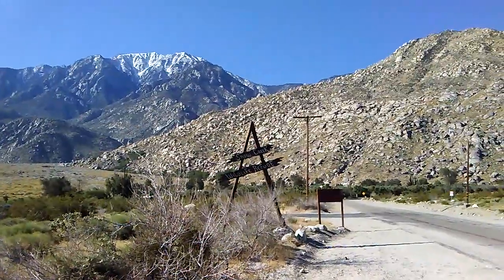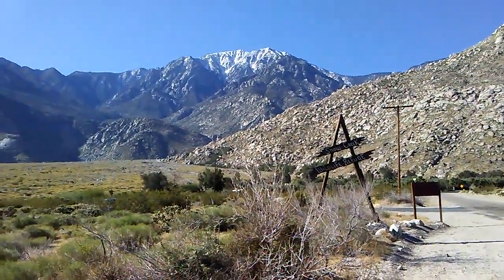Here we are at Snow Creek Wildlife Refuge — gonna head up that trail right there.